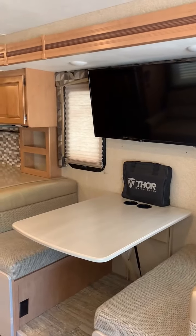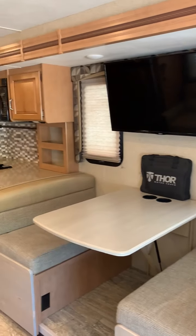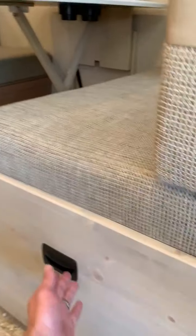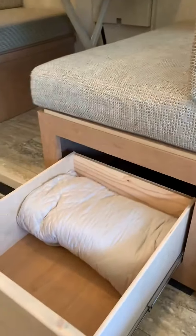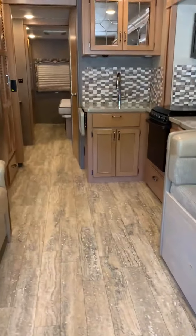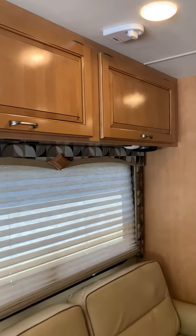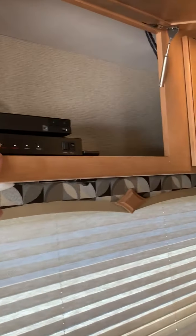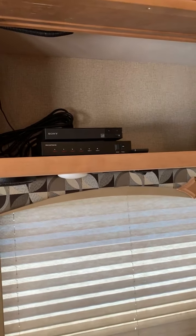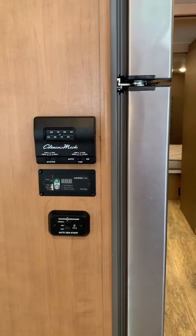Alright, the dinette with a 40-inch TV. There's the Thor bag — it's got all the owner manuals for all the different appliances. There is some storage under here. It's got a left seat with overhead storage. There's the switch that controls the audio, along with a Blu-ray DVD player. The thermostat and the inverter.